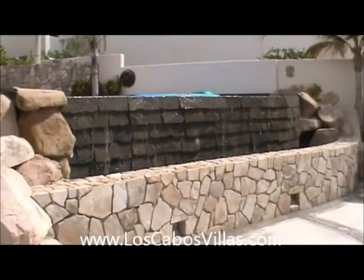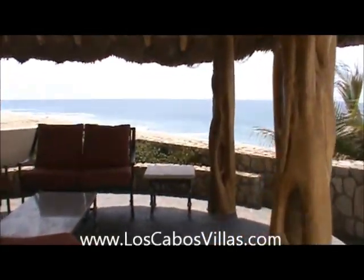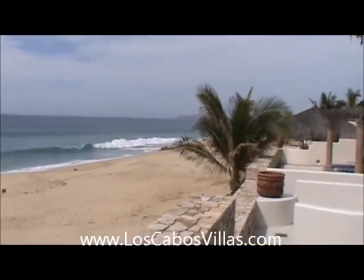You can check our website at loscabosvillas.com. There's a nice sitting area here covered with a palapa where you can take in the view all the way down to Punta Gorda. It's nice and shady right here — a little hazy today.